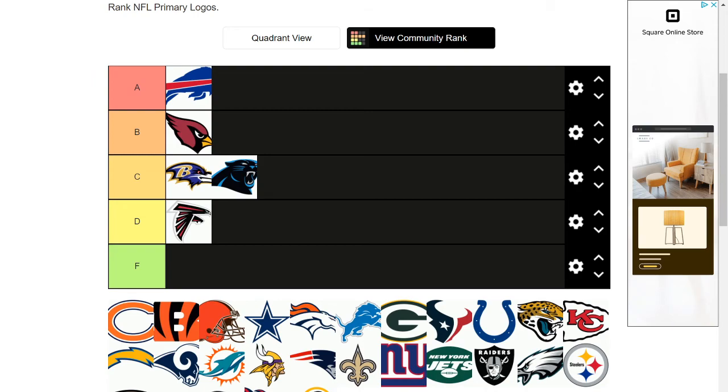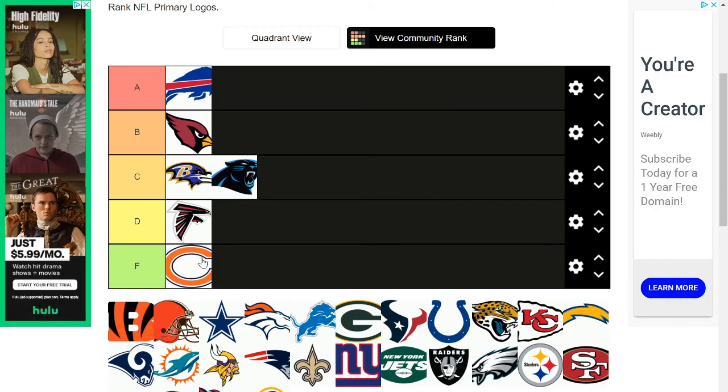The Bears — not even gonna try, huh? Not even gonna make it look like a bear — just gonna put a C. I kind of understand the Jets because a Jet isn't very intimidating, but the Bears are just going to have an orange C? I'm sorry, but no effort whatsoever.